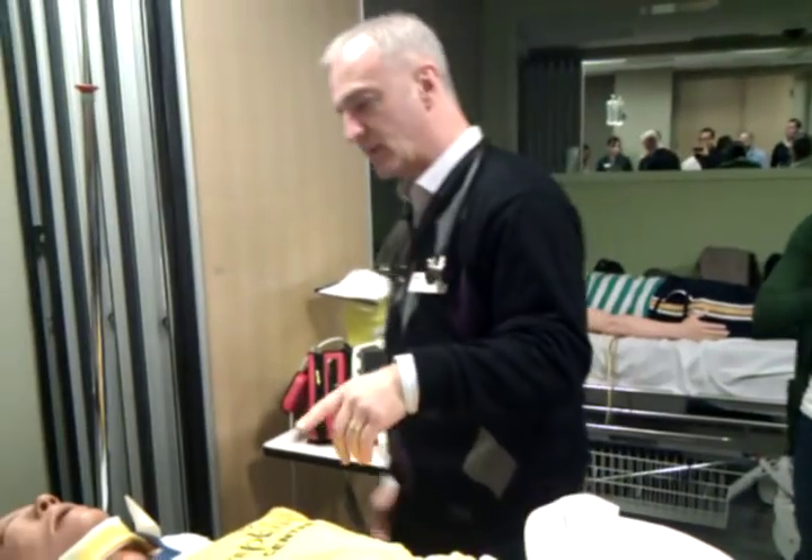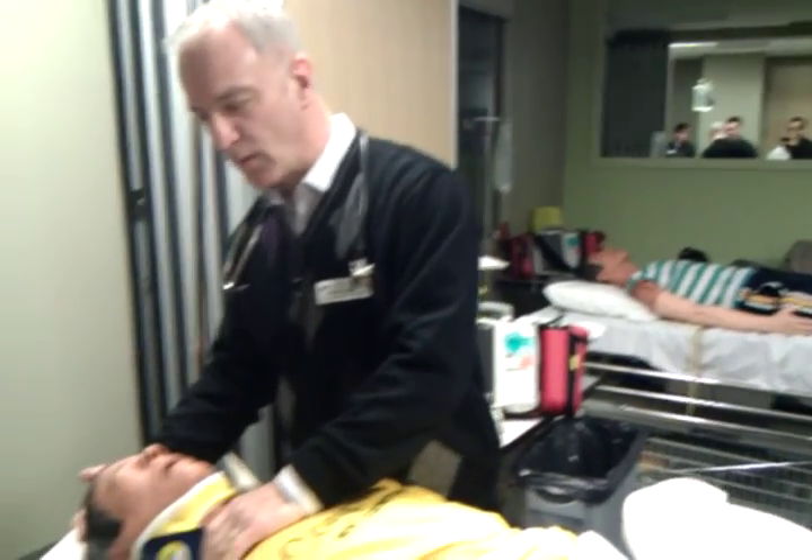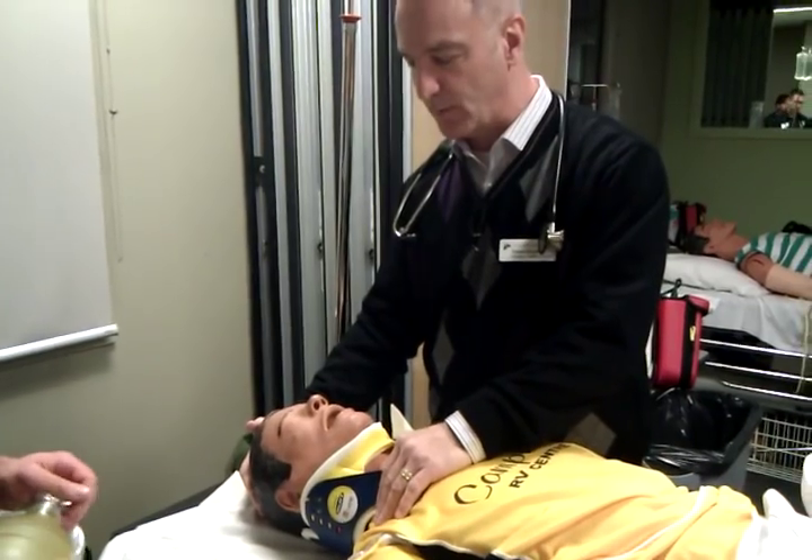Carrie, I'll need you to help me for a second. Can you get some oxygen on this gentleman, please? Hi sir, try not to move for me. My name's Bob. We just need to do a few things and get you organized here to help you out.